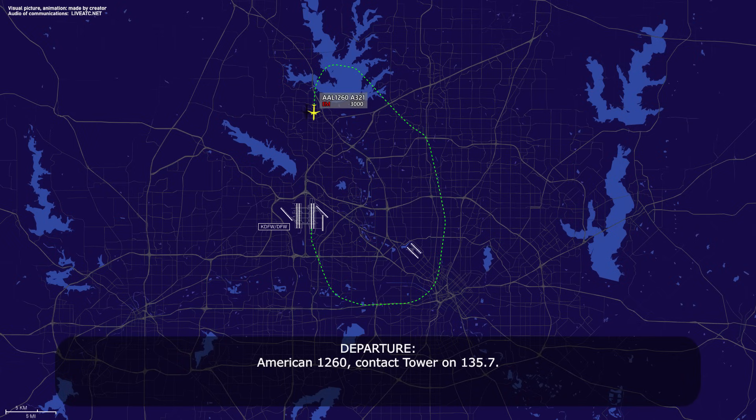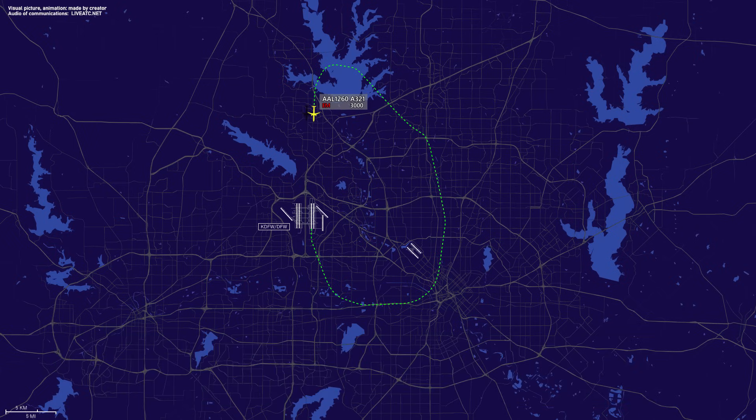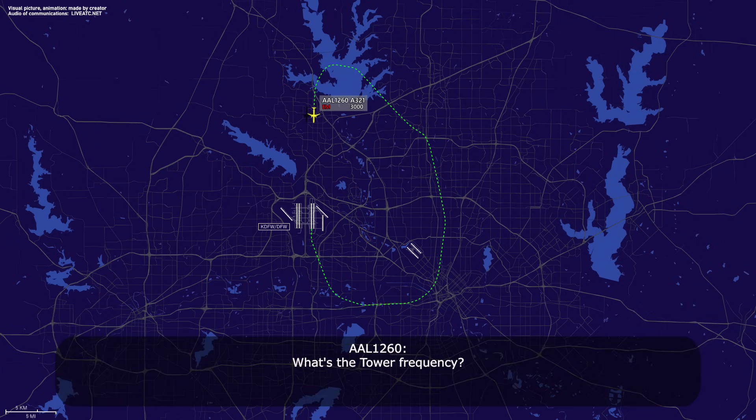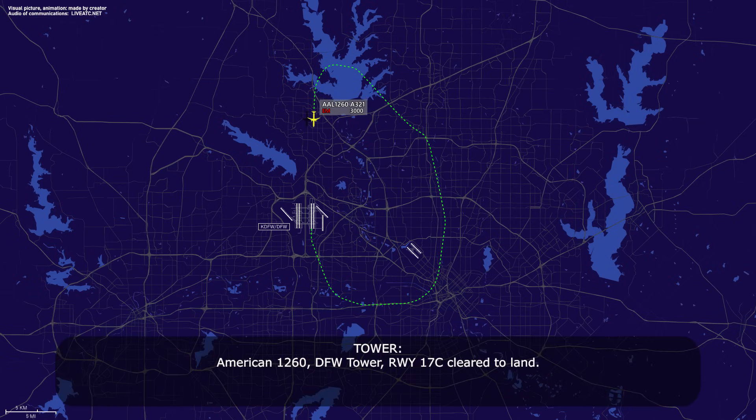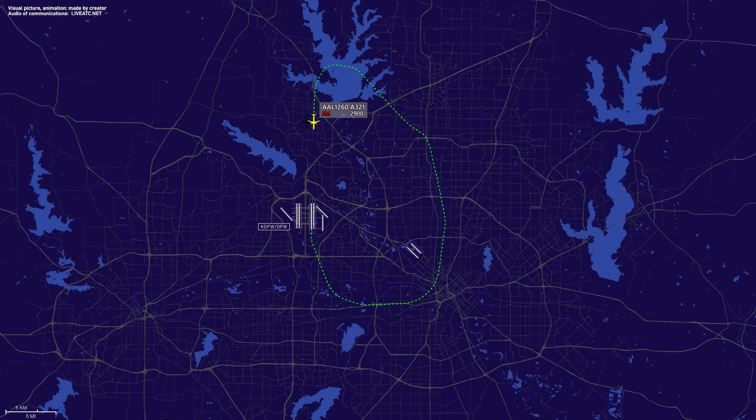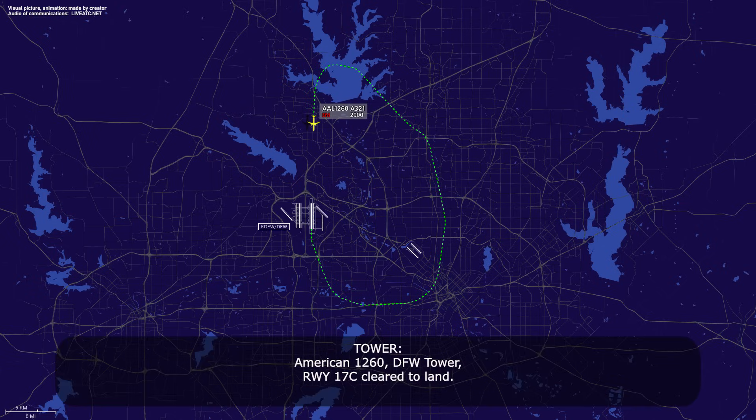American 1260, contact tower on 135.7. What's the tower frequency? 135.7. Thank you. American 1260, DFW tower, runway 17R, cleared to land. Clear to land 17R, American 1260.